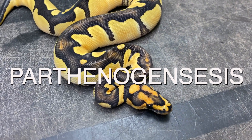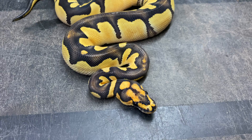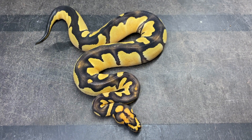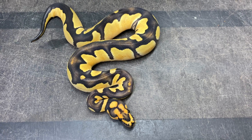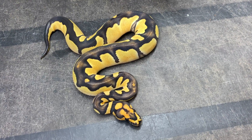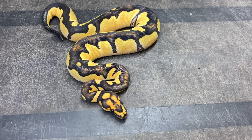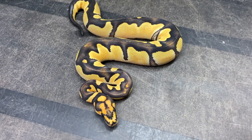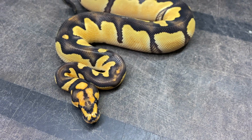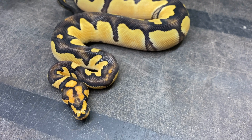When you think about the pairing, it doesn't work because the male was a super pastel and this animal obviously has no pastel - pastel clowns are extremely obvious to tell. Also in the clutch we had a super lesser, which the male was not carrying but the female was. What actually happened in this clutch is a phenomenon called parthenogenesis - basically the female reproduced herself with no male. In a parthenogenic clutch, the female only uses her own genes, so she can actually double up her genes.